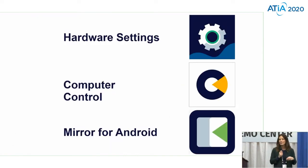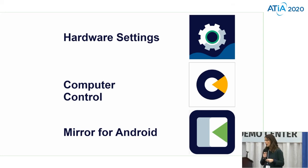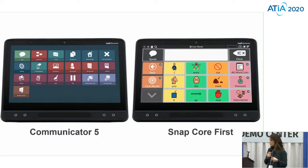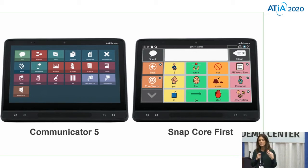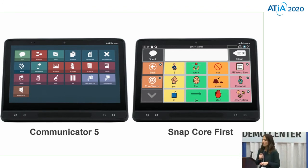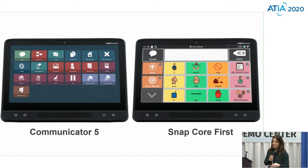Here are the options of software on the device. We have our hardware settings, we have computer control, and that's mirror for Android. For communication software, we have Communicator 5 and SnapCore First. Within Communicator 5 and SnapCore First, you can launch control. Control is what I'm going to talk to you about right now. When we're talking about those independent communicators — people who are really great at using technology, and even those who aren't great but want to use their same interface — they can use computer control.